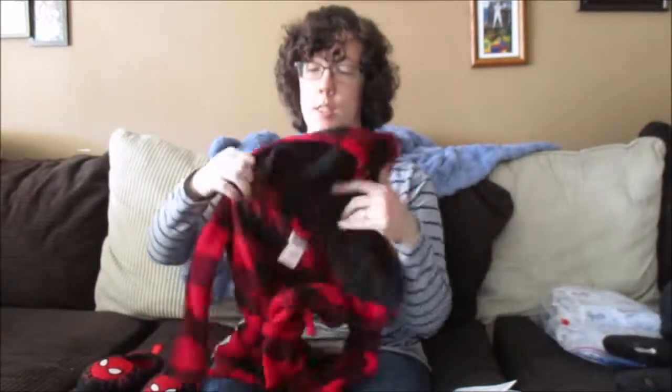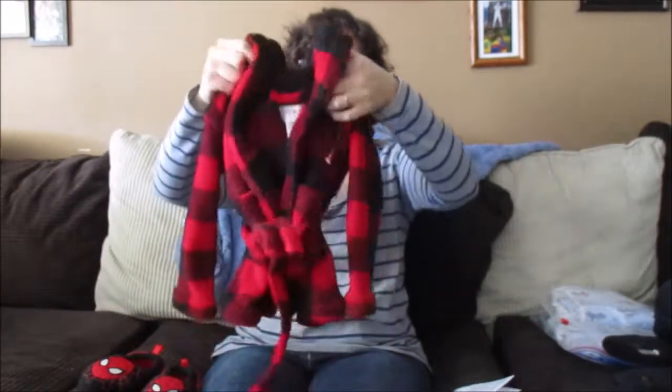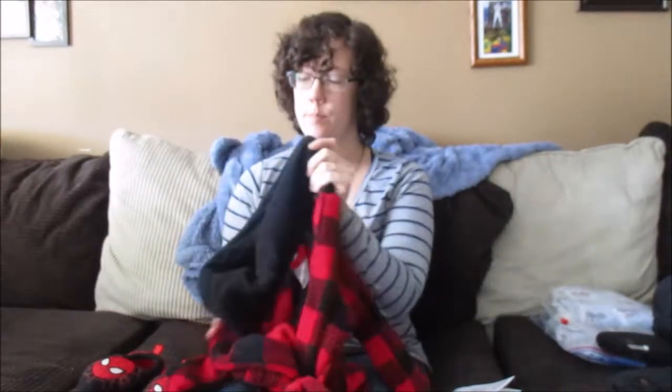Got these little Spiderman slippers for $1.50. They are size 7-8, and I bought them to match this black and red checked robe in size 2T, which comes with a little hood, also for $1.50. Both of these are for Fletcher for Christmas.